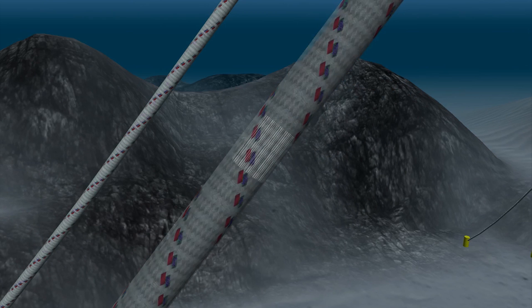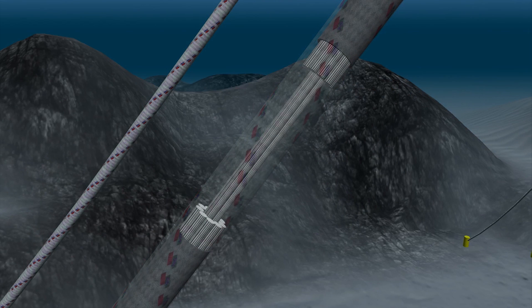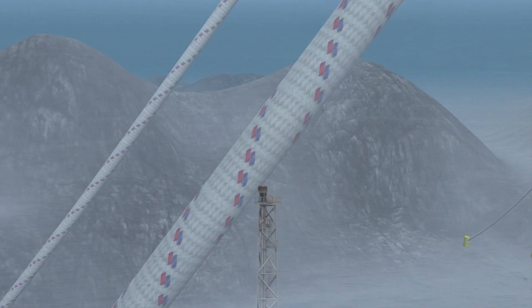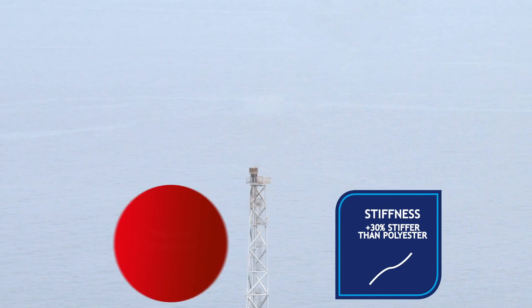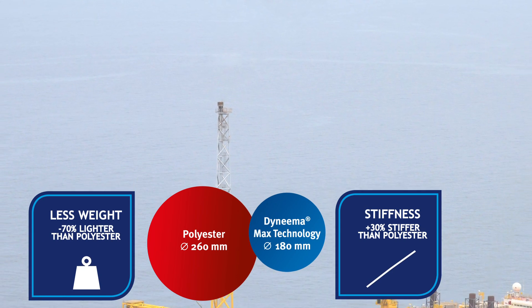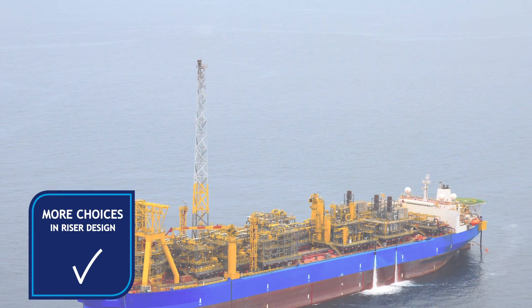For engineers designing deep water mooring applications, lines made with Dyneema Max technology are much lighter, thinner, and stiffer than standard polyester. The increased stiffness, size, and weight saving gives more freedom in the design stage of the project, allowing for more choices in riser design.